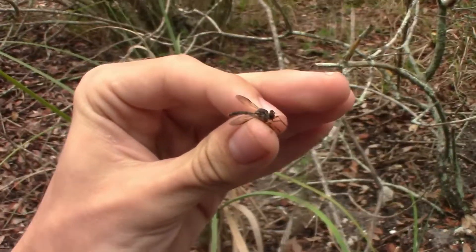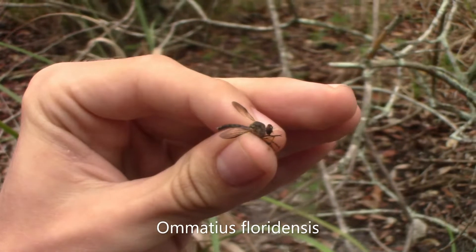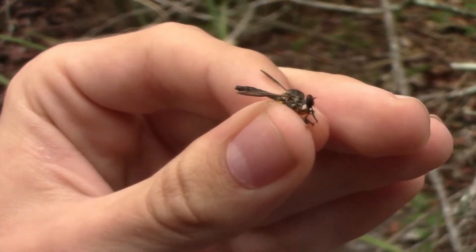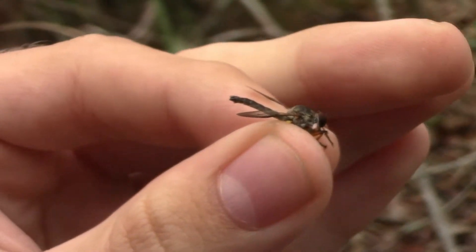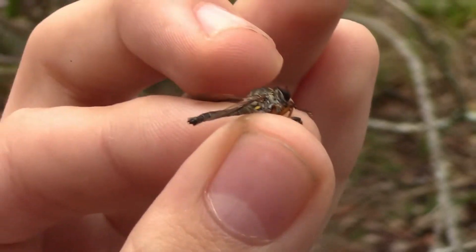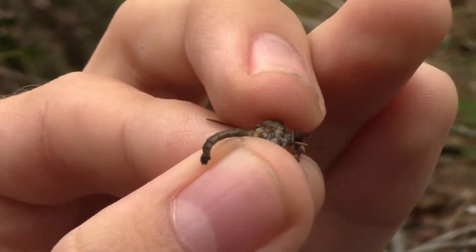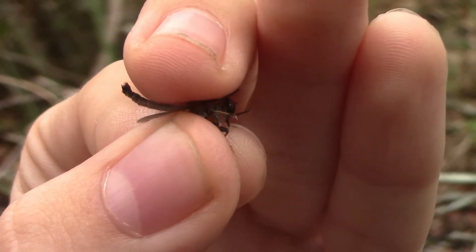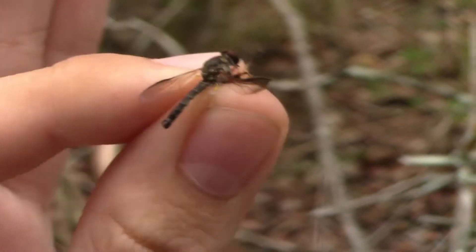This right here is an adorable Amatius floridensis, one of the cutest robberflies ever. And this is a male, so you can see the cercus shape is very distinctive for this species. There's little appendages at the end of the abdomen, there's a little spike at the bottom, as you can see right there. No other species in range has that.